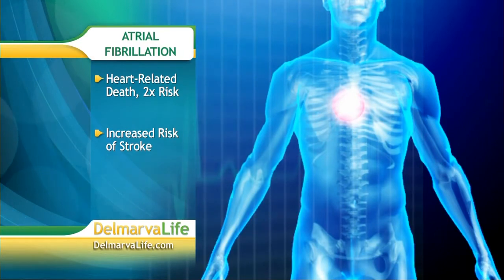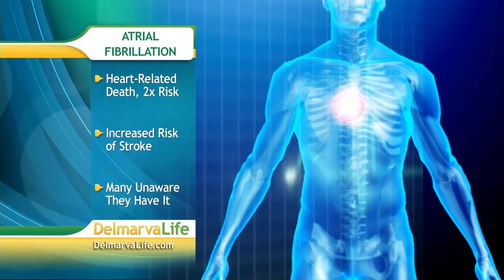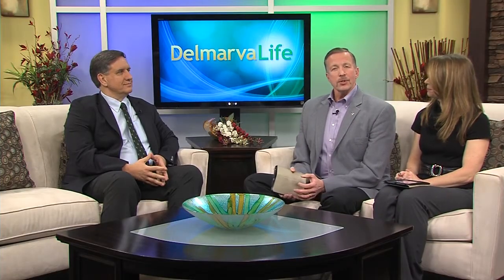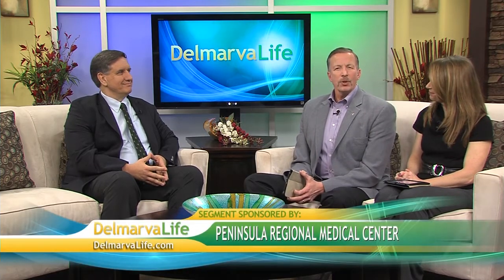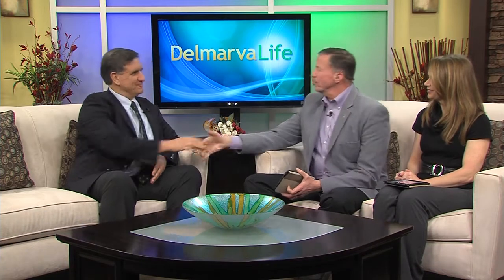If that's not scary enough, many people don't even know they have atrial fibrillation. So what should you be looking for? How can you prevent it? Joining us today with some answers is Dr. Stephen Kime, who is the director of the Electrophysiology Lab at Peninsula Regional Medical Center. Doctor, thank you so much for joining us this afternoon.